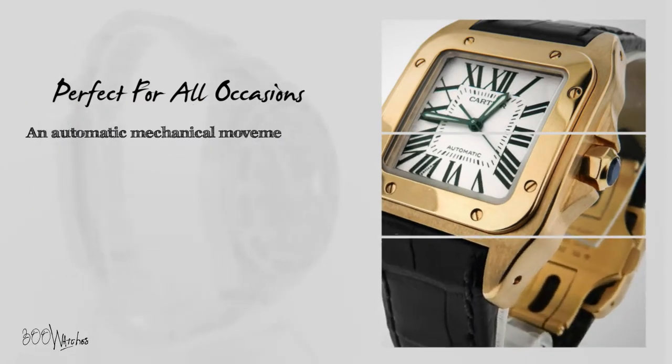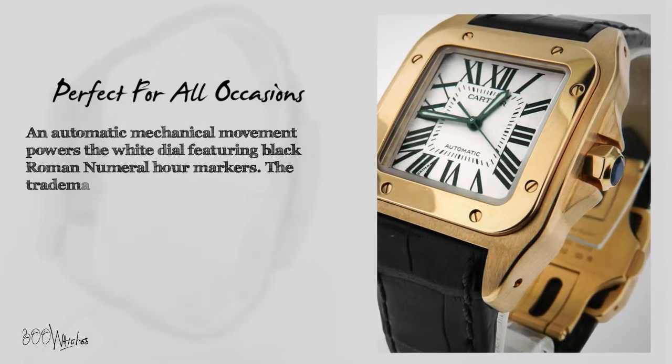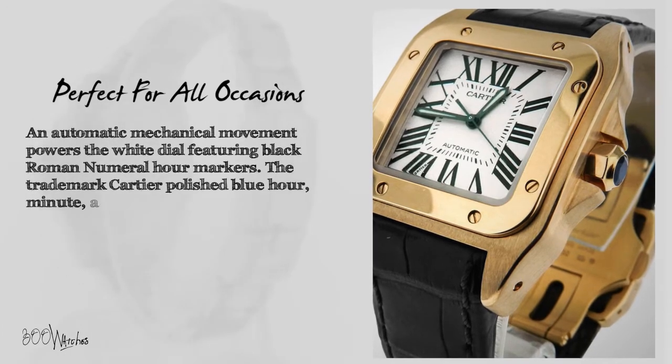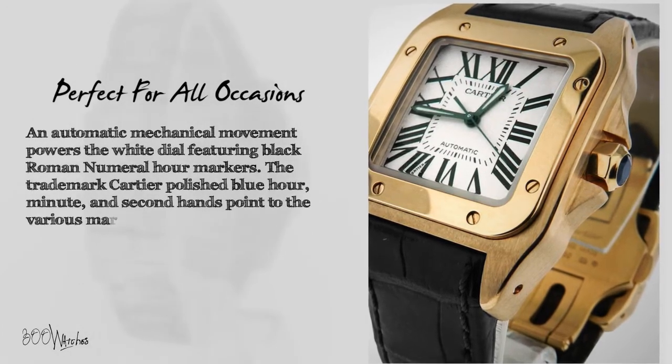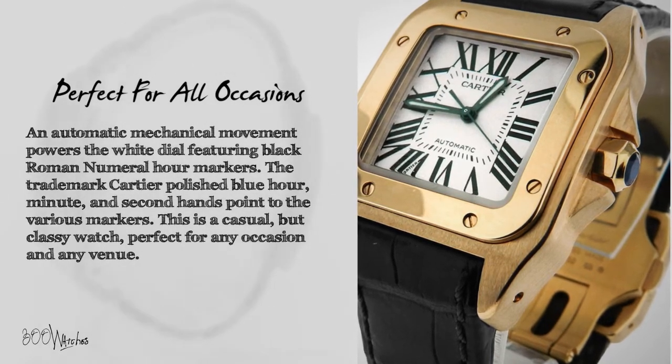An automatic mechanical movement powers the white dial featuring black Roman numeral hour markers. The trademark Cartier polished blue hour, minute, and second hands point to the various markers. This is a casual but classy watch, perfect for any occasion and any venue.